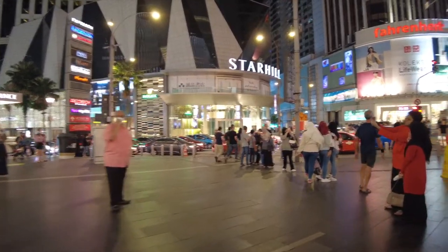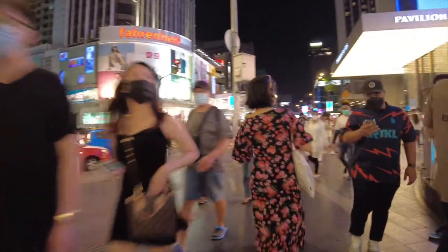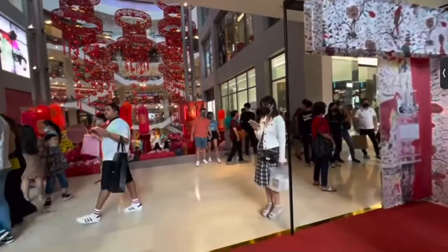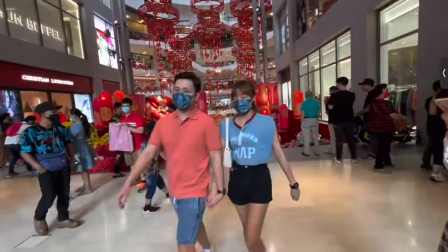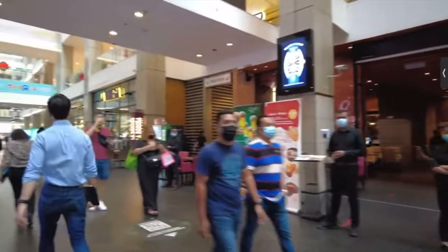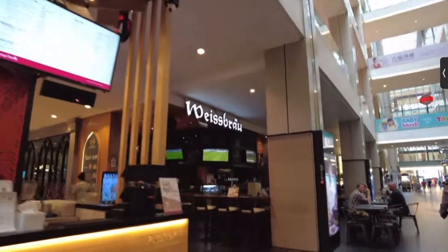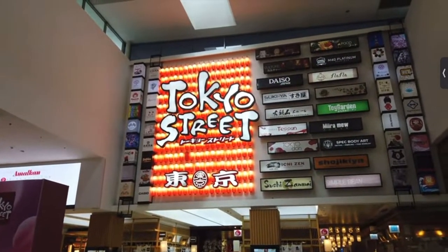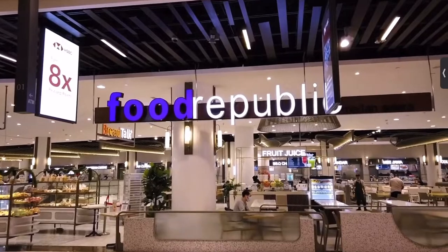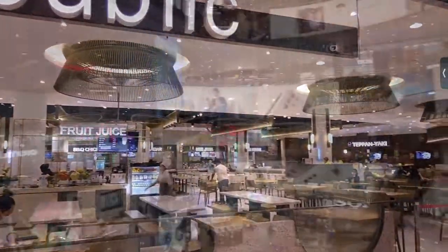Number four: Pavilion KL, located at 168 Bukit Bintang in the Bukit Bintang district. Surrounded by busy street life, restaurants, hotels, and other malls like Star Hill and Fahrenheit, Pavilion is home to various promotions, festive celebrations, and large events such as KL Fashion Week. It consists of eight different shopping precincts, including Connections — a trendy hub with restaurants, cafes, karaoke bars, and a cinema. On level six, you'll find Tokyo Street, a Japanese-themed area. Don't miss the gourmet emporium on level one.